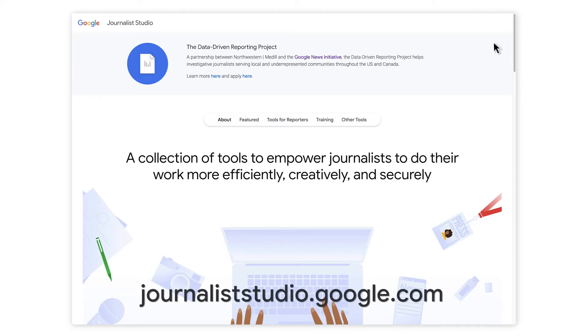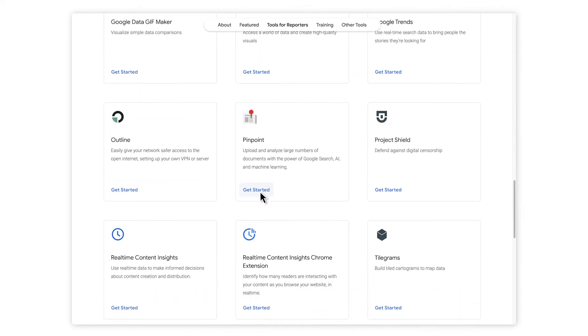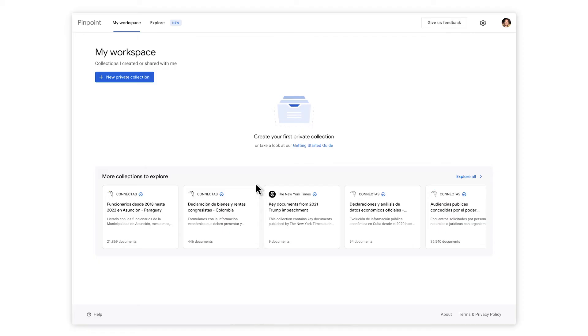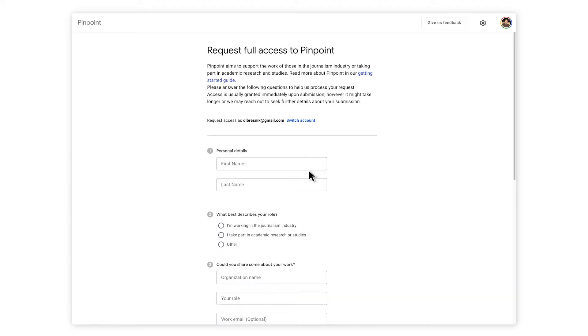Take a look for yourself at journaliststudio.google.com and scroll down until you see Pinpoint. If this is your first time using Pinpoint, you will need to sign up to get access. Fill in the form marking that you are a journalist and you should be able to get to work right away.